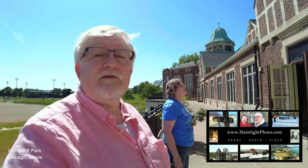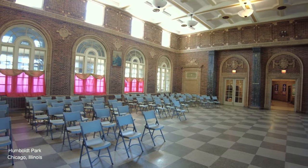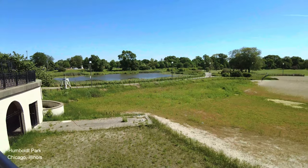Hi folks, we are in Humboldt Park, which is one of the big parks in Chicago, and we're going to look at the field house. It's a pretty nice building and they have workout rooms and a big hall where you can have a party and other stuff. I've lived here all my life and I've never been here before. And here is the front of the field house.